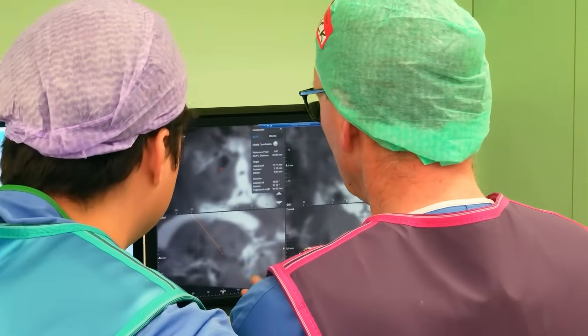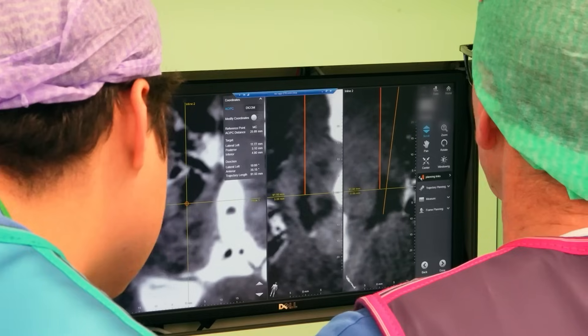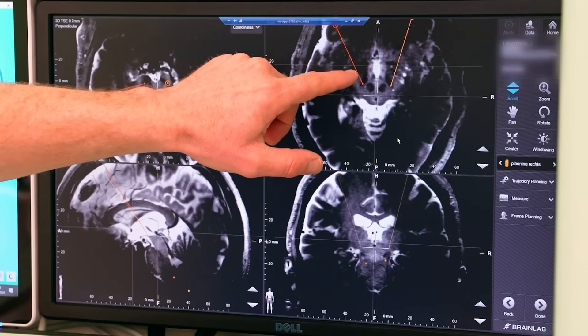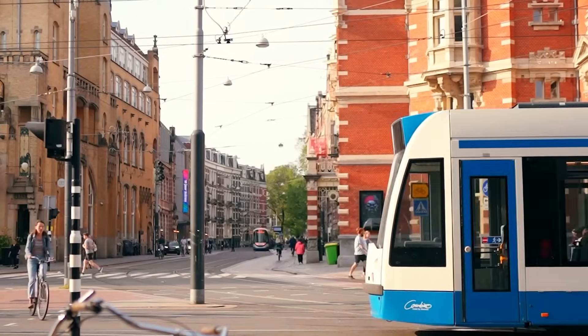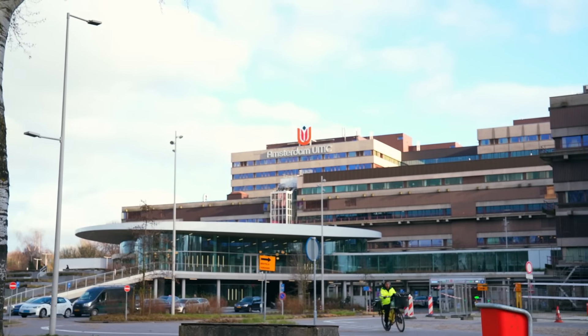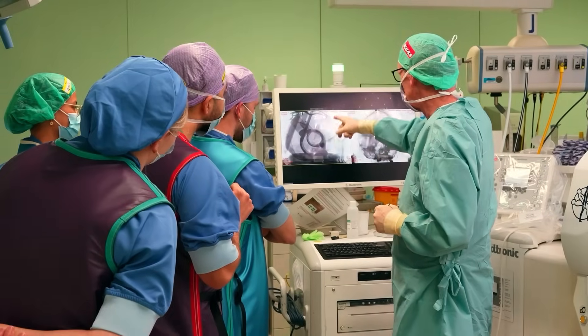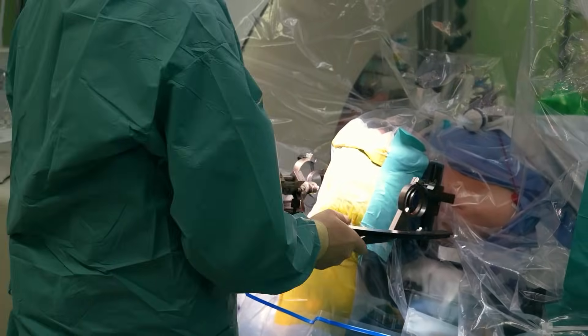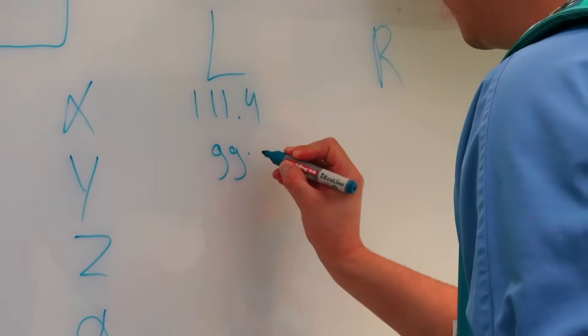Deep brain stimulation is more than just a surgery. It is a whole chain of events, and that means that if you have a higher volume — if you do the surgery more often — you get a better workflow with your team. In the Netherlands roughly 300 procedures are performed annually. In Amsterdam we do about 50% of the country's production. That means we are a high-volume center with a lot of patients and a lot of experience, which leads to consistency in our results and gives us tremendous opportunity to do research.